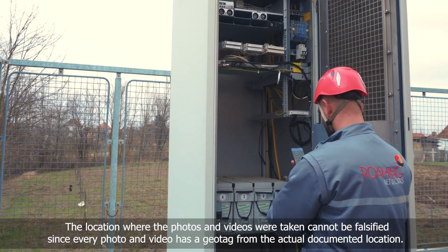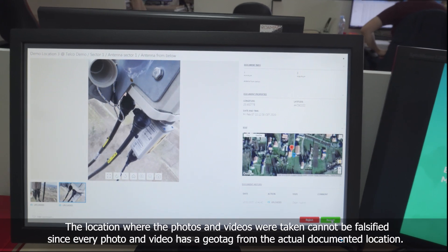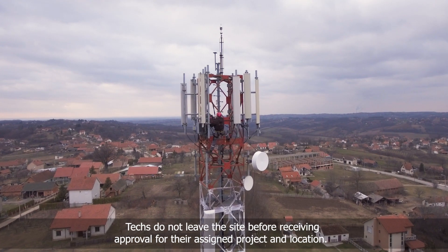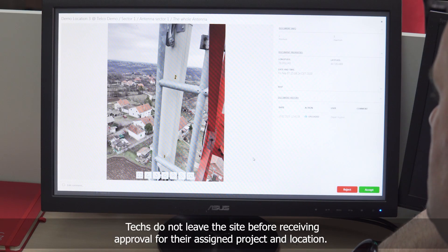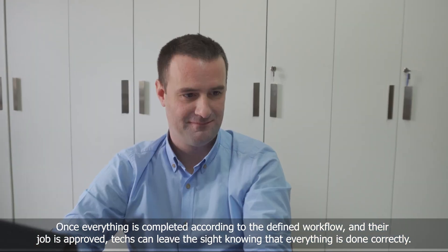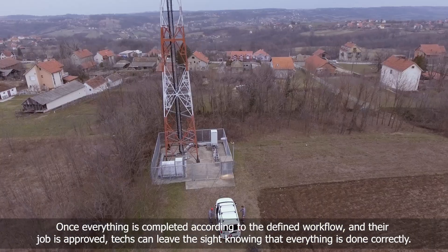The location where the photos and videos were taken cannot be falsified, since every photo and video is geotagged from the actual documented location. Techs do not leave the site before receiving approval for their assigned project and location.